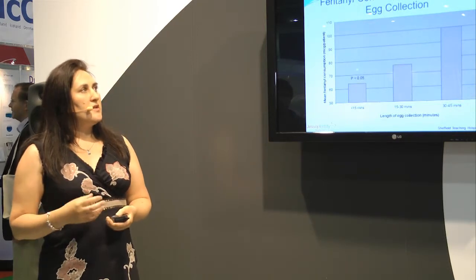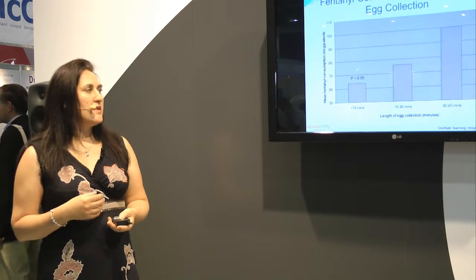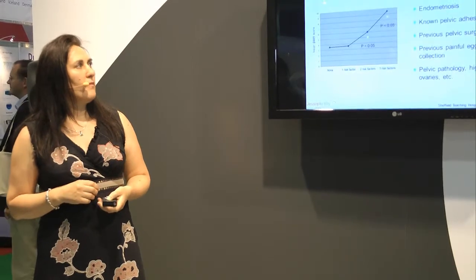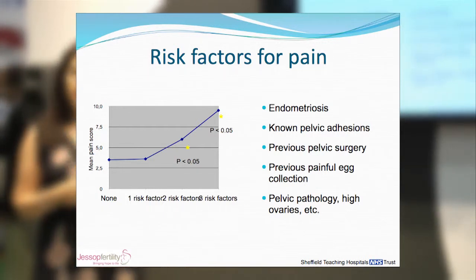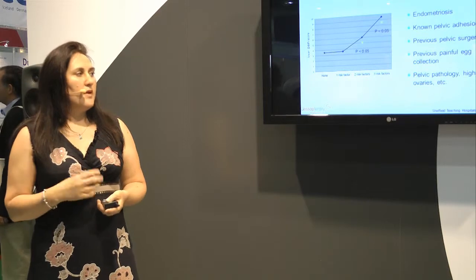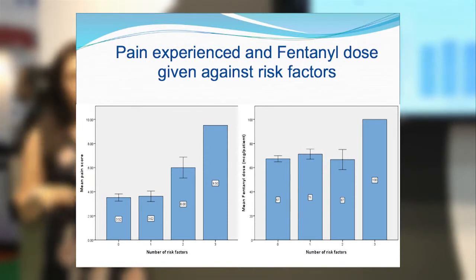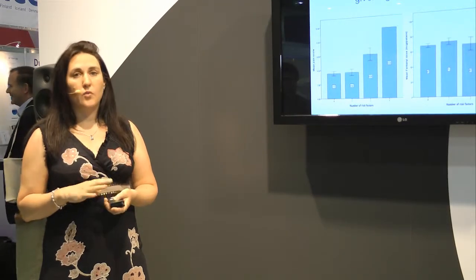In relation to fentanyl consumption and egg collection duration, we noticed that for egg collections under 15 minutes, fentanyl consumption was reduced compared to collections performed over a longer period. We also looked at risk factors such as endometriosis, pelvic adhesions, pelvic surgery, painful previous egg collections, and any pelvic pathology. We found that pain often increased if patients had one or more risk factors. The graphs here show the number of risk factors and the corresponding pain score recorded, highlighting that we needed to increase our baseline fentanyl dose for patients with one or more risk factors.